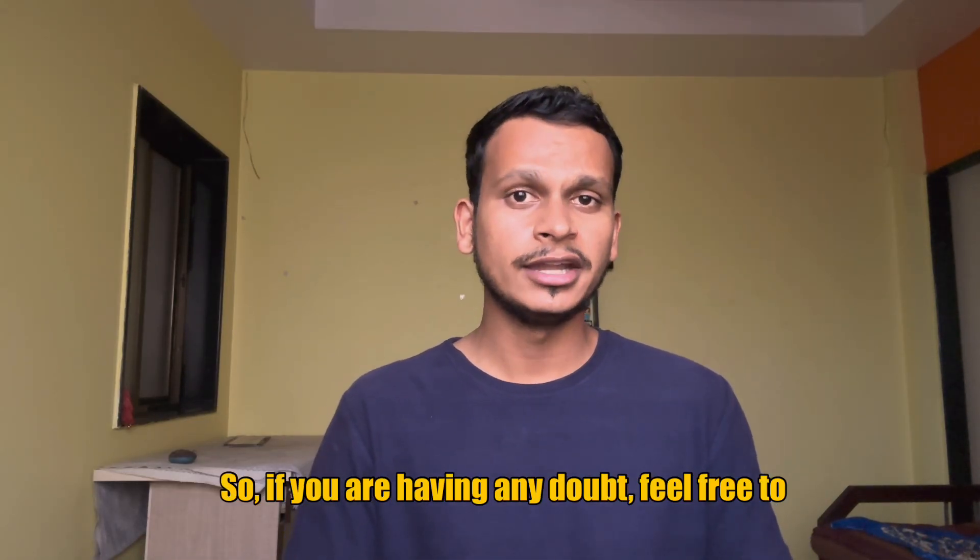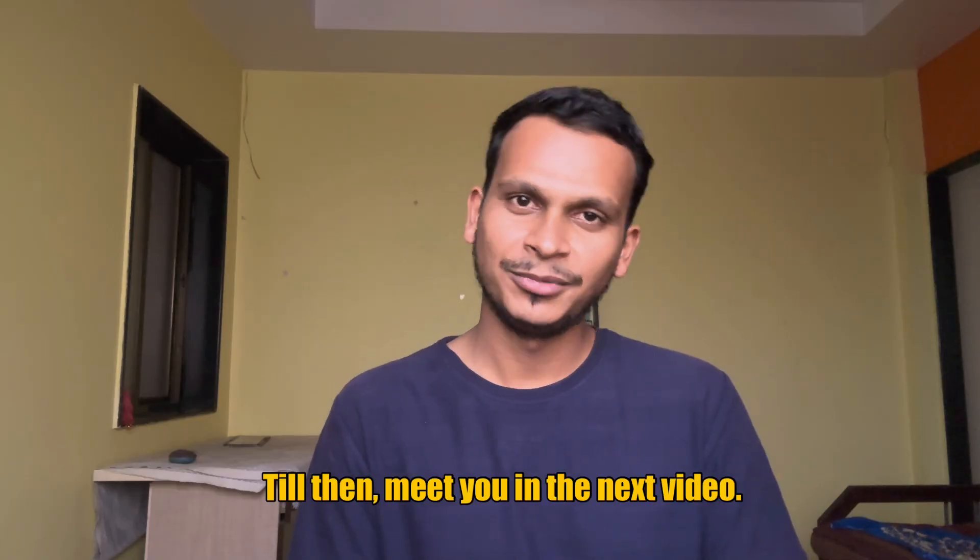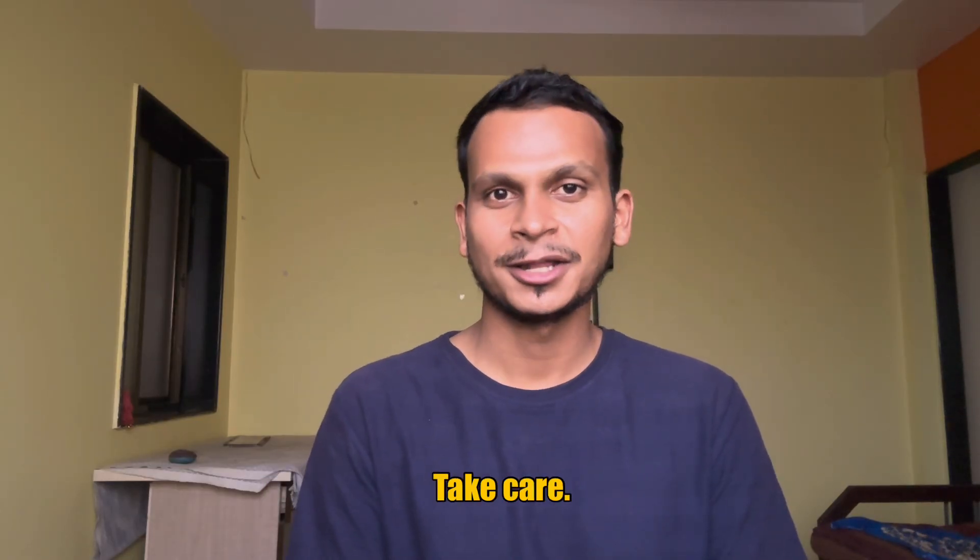So this was the entire summary of the admission process of the physiotherapy course, particularly in Maharashtra. If you are having any doubt, feel free to ask in the comments below. For more such informative videos, do follow Physio by Heart. Till then, meet you in the next video. Take care, bye-bye.